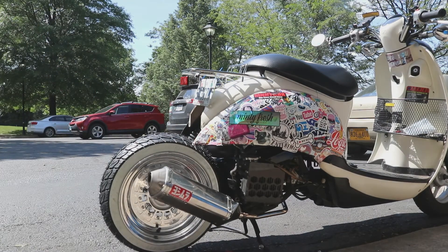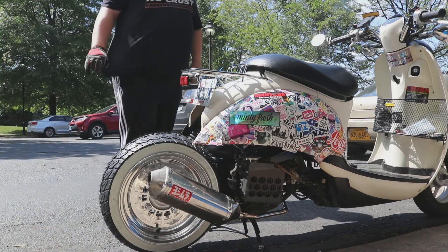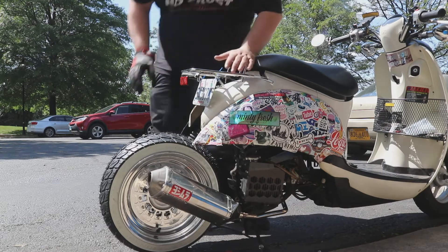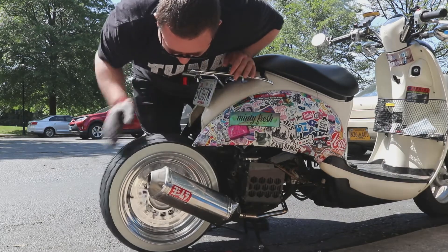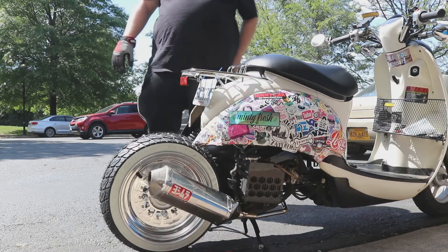Look at how clean that is. And right on time too, because I've got a meeting to be at. Dang. I can't wait to ride this.